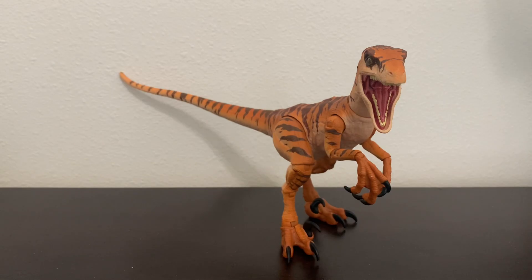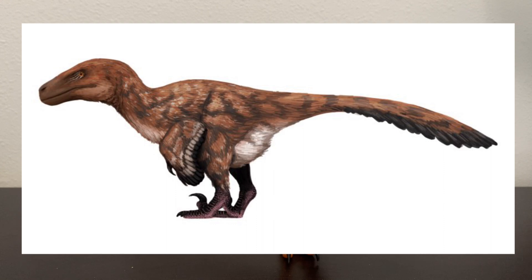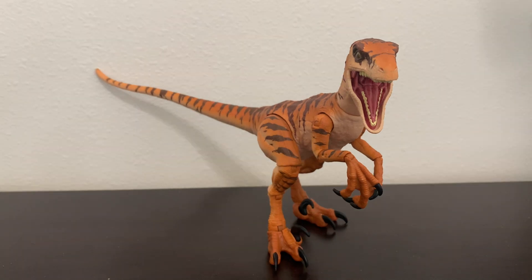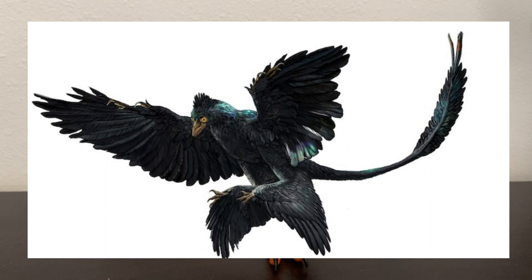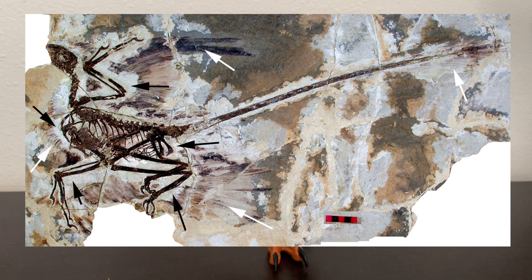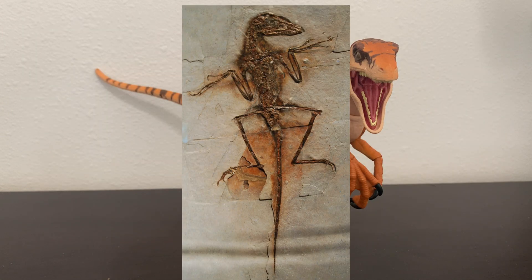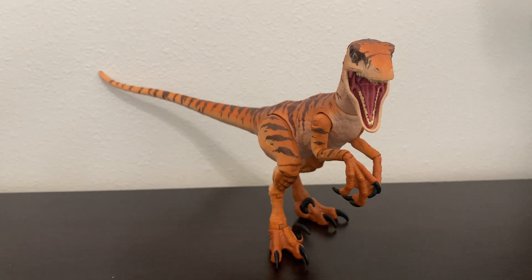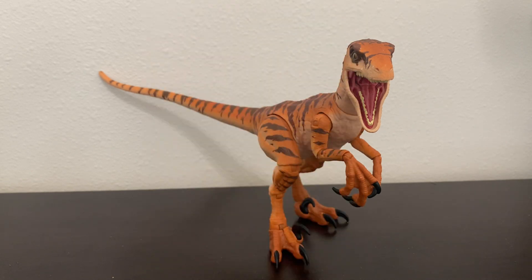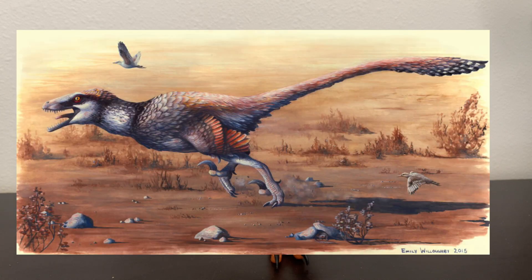Although we have never found any feathers on any Utahraptor specimens, there is strong evidence that suggests that Utahraptor, as well as most if not all dromaeosaurids, had feathers. Some smaller dromaeosaurids, such as Microraptor and Sinornithosaurus, have been found with feather impressions preserved in rock. Additionally, quill knobs have been found on the forearms of other dromaeosaurids, such as Velociraptor and Dakotoraptor.